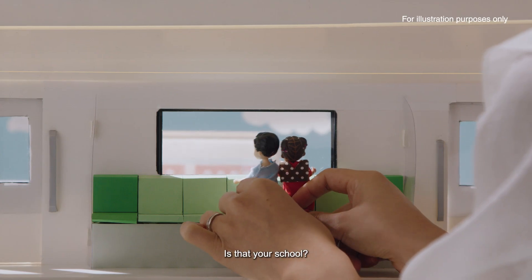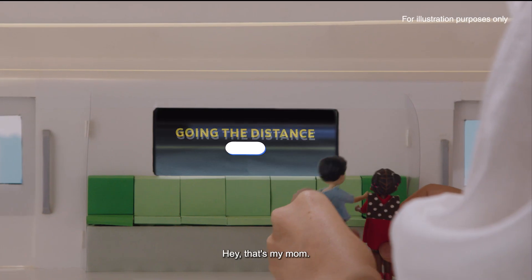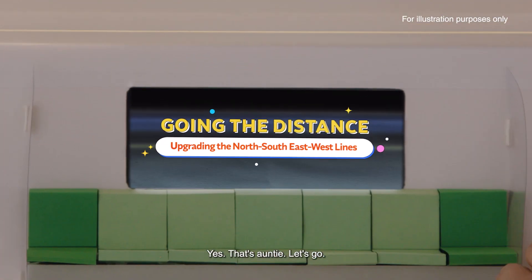Is that your school? Yes, this is my school. Wow, look at that. Oh, that's my mum. Yes, there's Aunty, let's go.